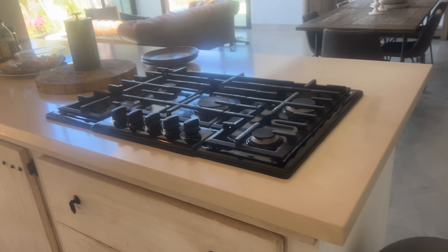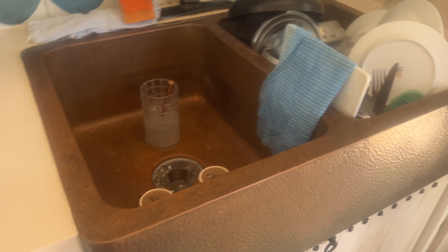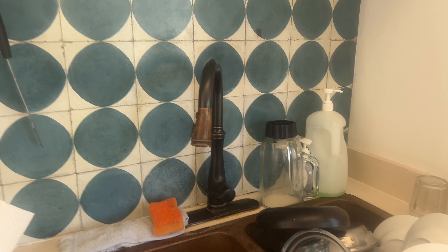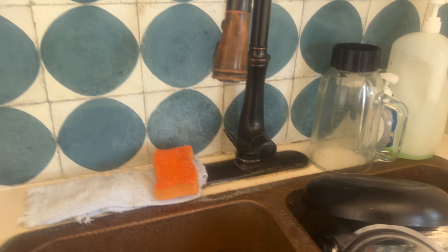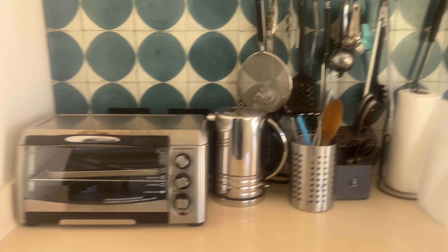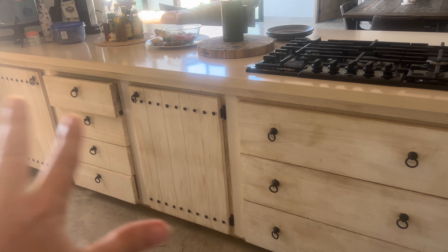There's a pullout drawer refrigerator, a dishwasher, a wall oven, and a cooktop in the island. The dishwasher is right behind this door. There's also a copper sink with a really cool pull-down faucet hose, and I love the rack on the wall for hanging all your cooking utensils.